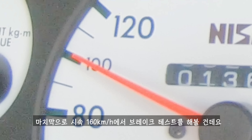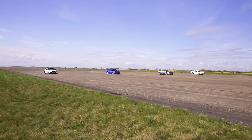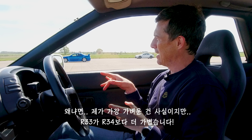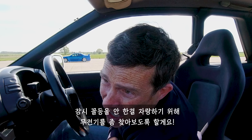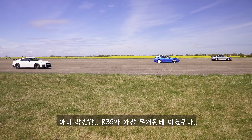Now we're going to do a brake test from 100 miles an hour — full emergency stop at the line. Which car will stop in the shortest distance? I thought it might be to do with weight, since I'm the lightest. But the R35 just absolutely destroyed everybody, despite being the heaviest.